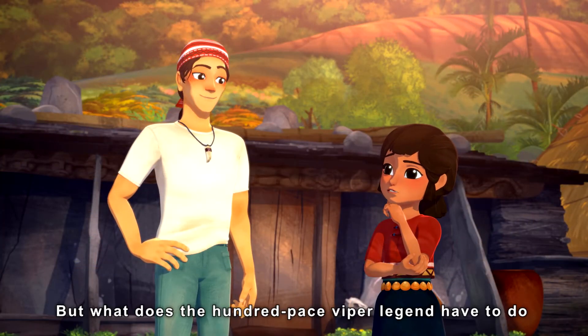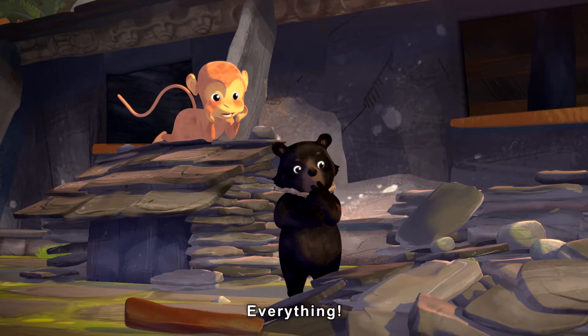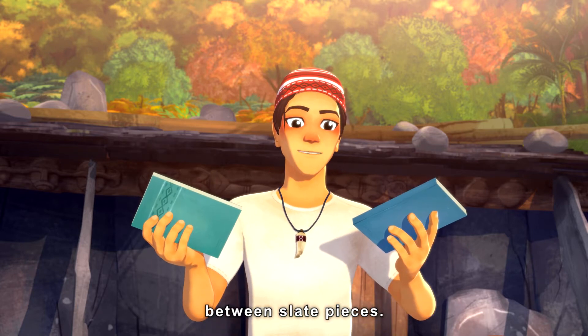But what does the 100-pace viper legend have to do with building a slate house that won't collapse? Everything. Slate houses are sturdy without using mud or nails, because there is a lot of friction force in between slate pieces.